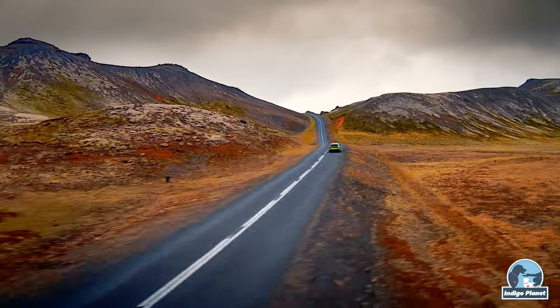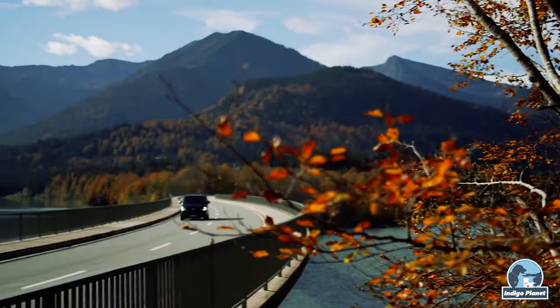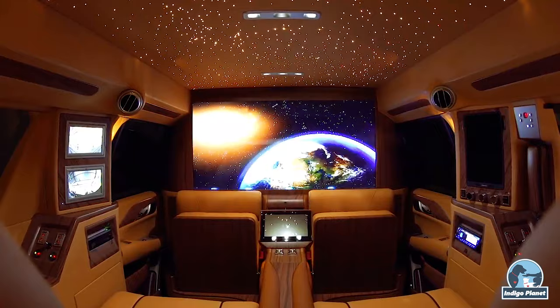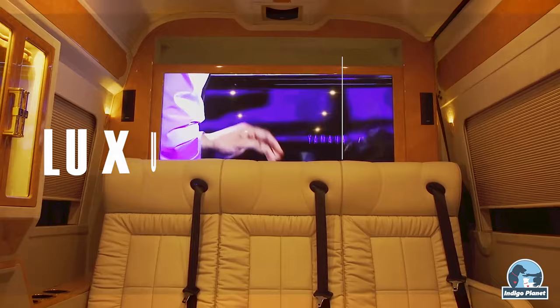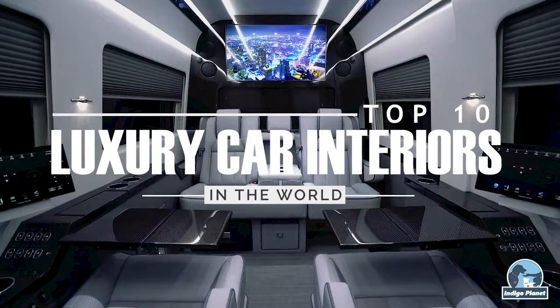While there seem to be an endless amount of exciting over-the-top car exteriors, we rarely see any extreme interiors to match. Some specialized companies, however, take the idea of a luxury ride to the next level by providing some of the most insane interior customizations you'll ever be able to see. In today's video, we're going to look at the 10 most luxurious custom-made car interiors available on the market.